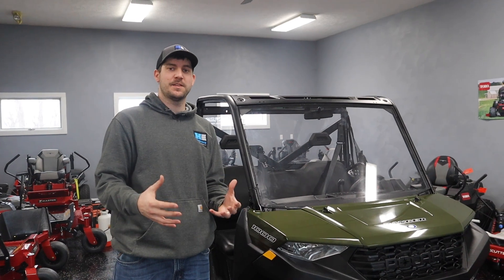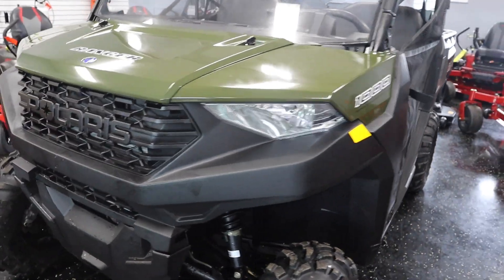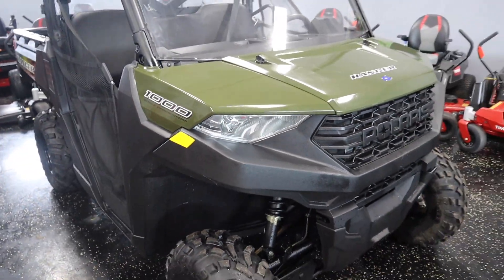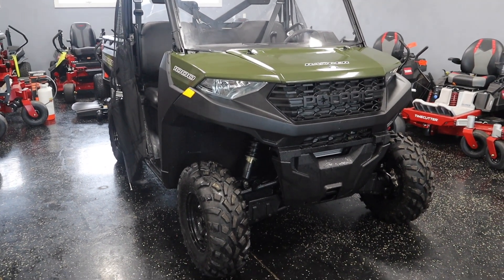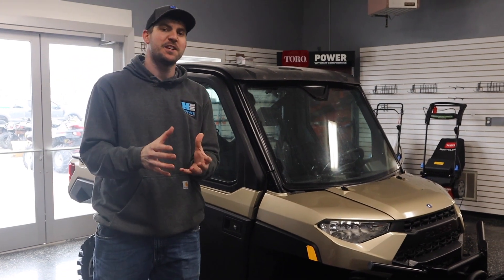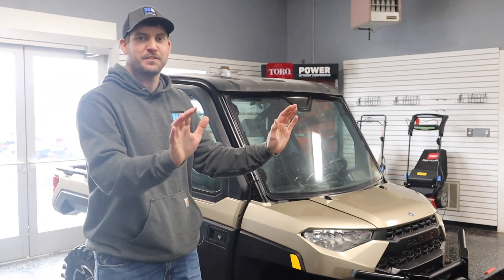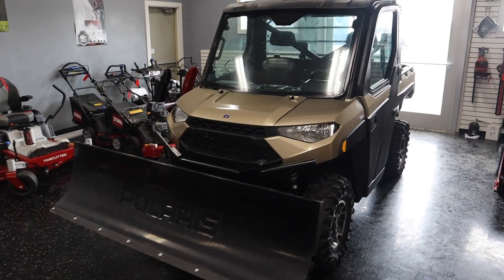Some noticeable differences, if you're looking quickly — how do I know what I'm looking at? This does not have the front bumper because it's the most base model they have. This also does not have the ground clearance that you're going to see going up to the XP. Quick tips if you're searching for a used one: look at the front bumper, look at the rims and tires, to see if you're looking at an XP.